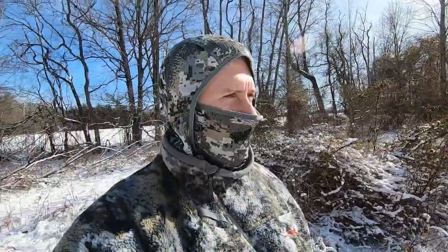No coyotes came in there. Not real surprised, but I'm going to hop back on the bike and we'll go check some trail cameras.